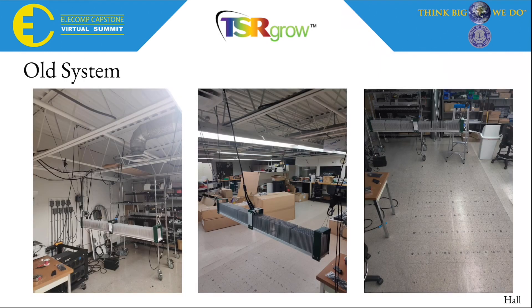Here is the old system used by TSR. An LED light fixture is suspended over a hand-drawn array of points. A TSR employee has to manually take each light reading by holding the PAR sensor at each point.